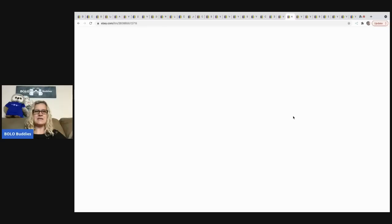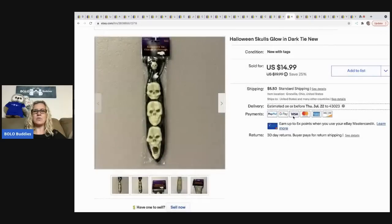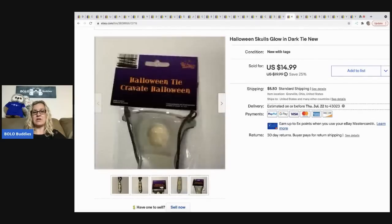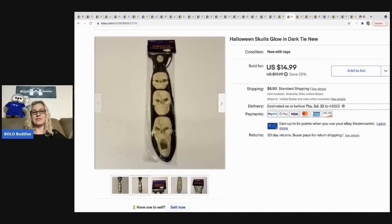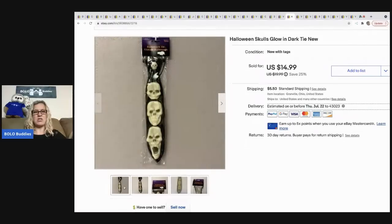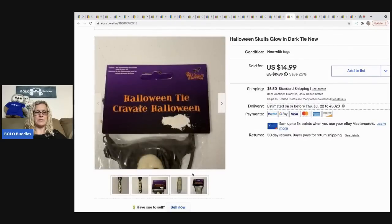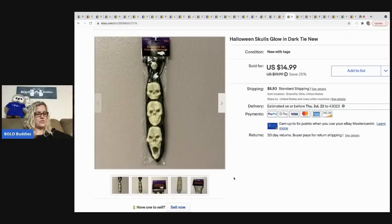The next item is this vintage Halloween skulls glow-in-the-dark tie. I thought it was going to be a big money bolo — it looks like it's got a screaming skull on it — but it only sold for 14.99, the buyer was all in for 21.78. It came from a garage sale bulk buy of Halloween items, so I probably had about 25 to 50 cents in it.